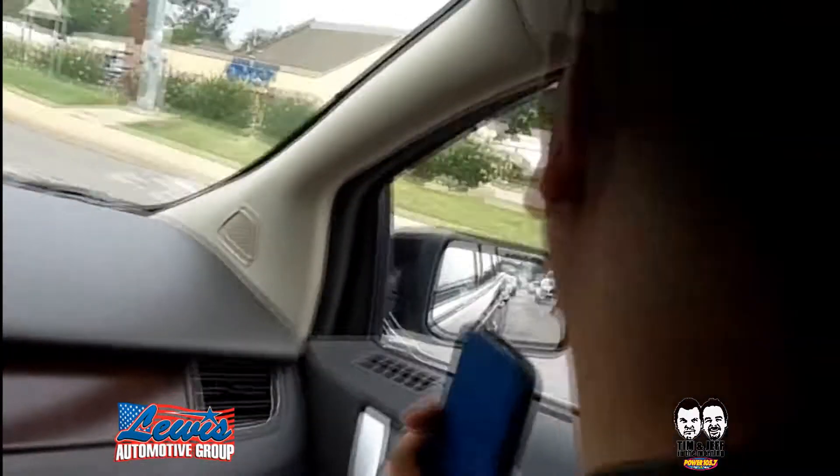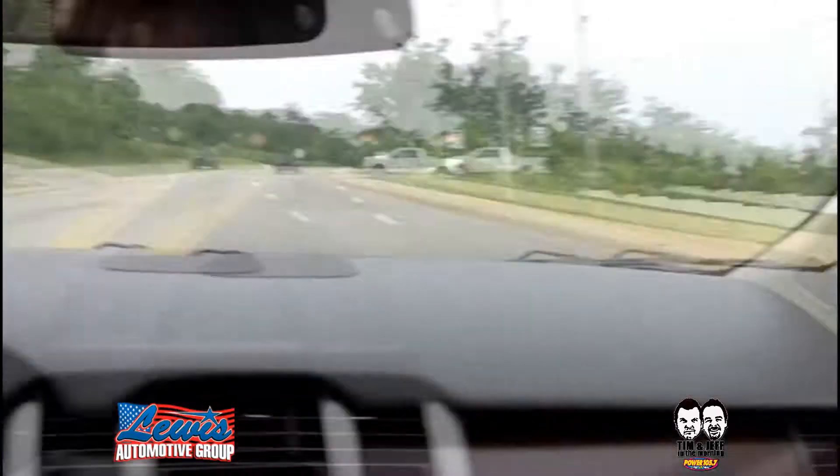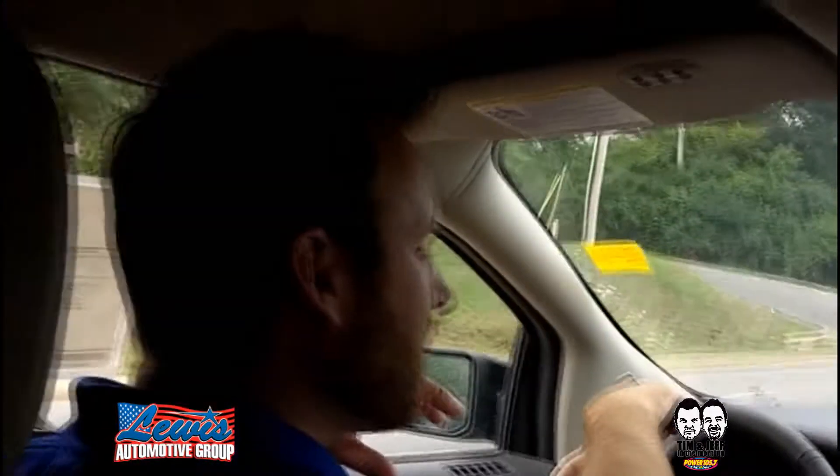It's Tim and Jeff with Lewis Ford, and we are cruising around Fayetteville with Matt Lewis in a brand new Ford Edge. This is a really cool crossover. It's hot looking, it's got lots of space, it's fun to drive, and it gets great fuel mileage.